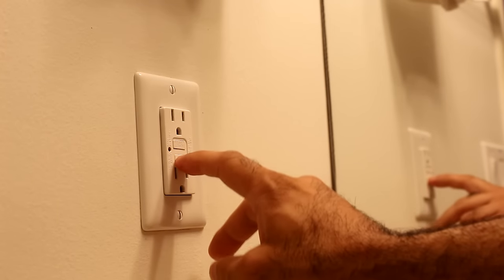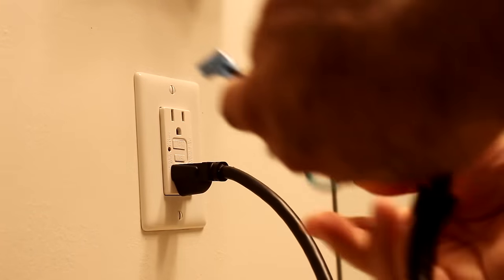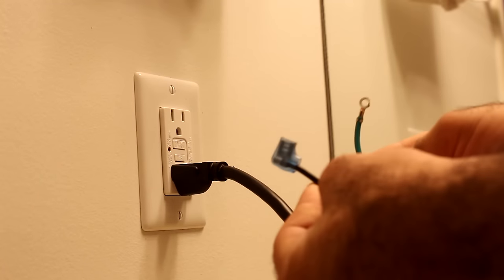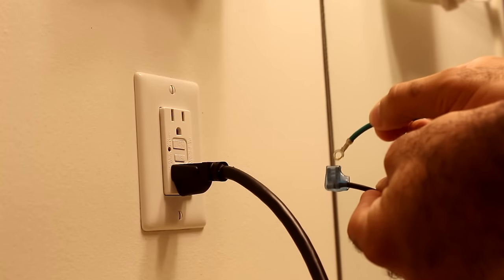It says test monthly. There is a test button and the red light is off, so it's all good. Now, if I plug in my wire and short the live — which is the black wire — to the earth, which is the green, the breaker should pop. That wasn't the outlet breaker. The whole washroom breaker popped.